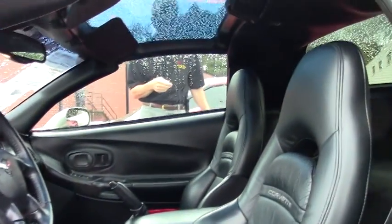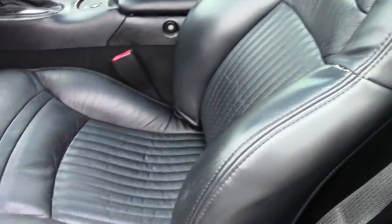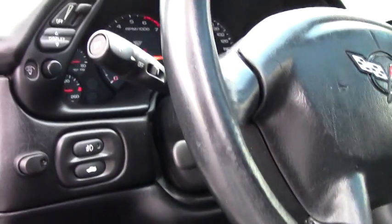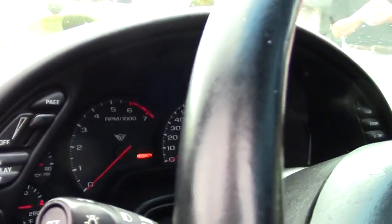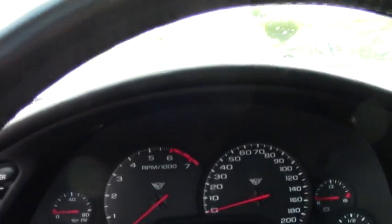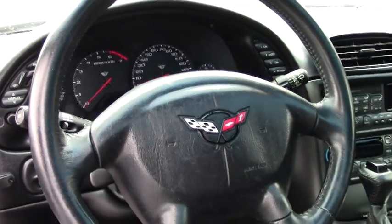As you can see, the door panels are in good shape and the interior is in great shape. It's got 54,000 miles, memory package, tilt and tele, dual power sport seats, dual zone electronic climate control, and the Bose stereo cassette with a 12-disc CD changer.